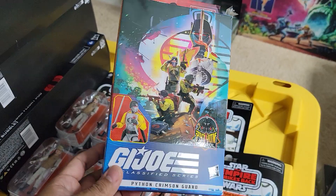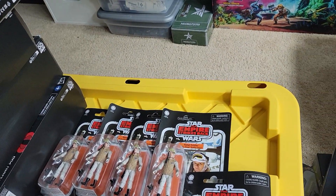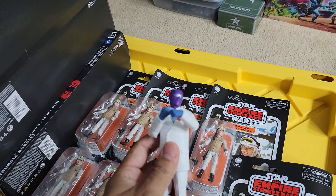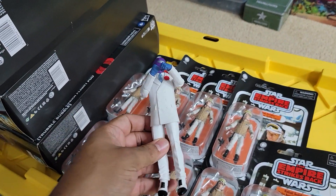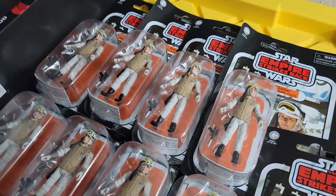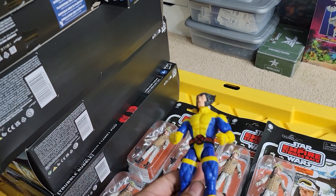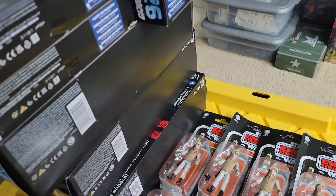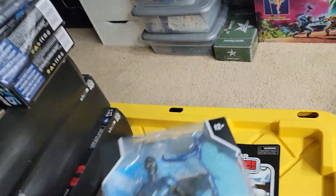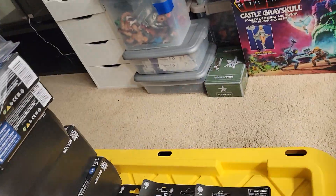From Ali's I got nine of the rebel soldiers from Hoth, Empire Strikes Back, and I also got one Crimson Python patrol car from Target. My son wanted one of these guys and he couldn't wait — I don't know what this is — and Wolverine.